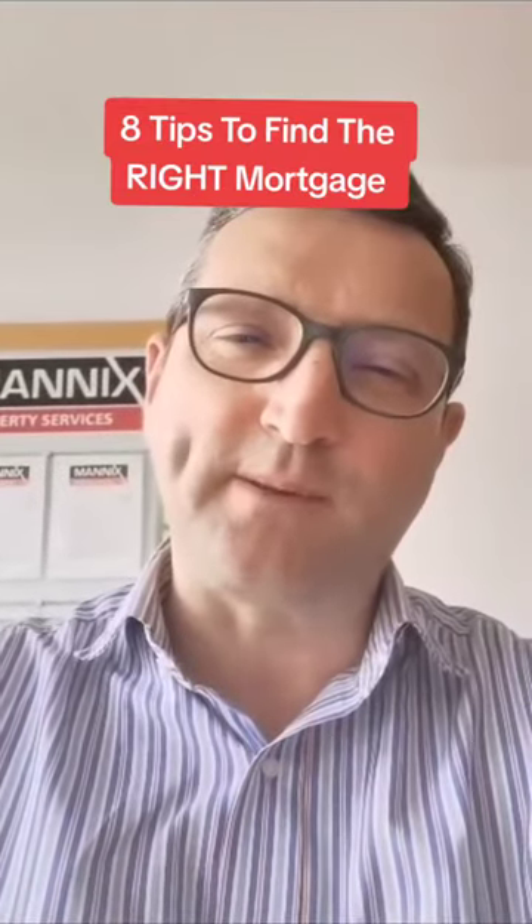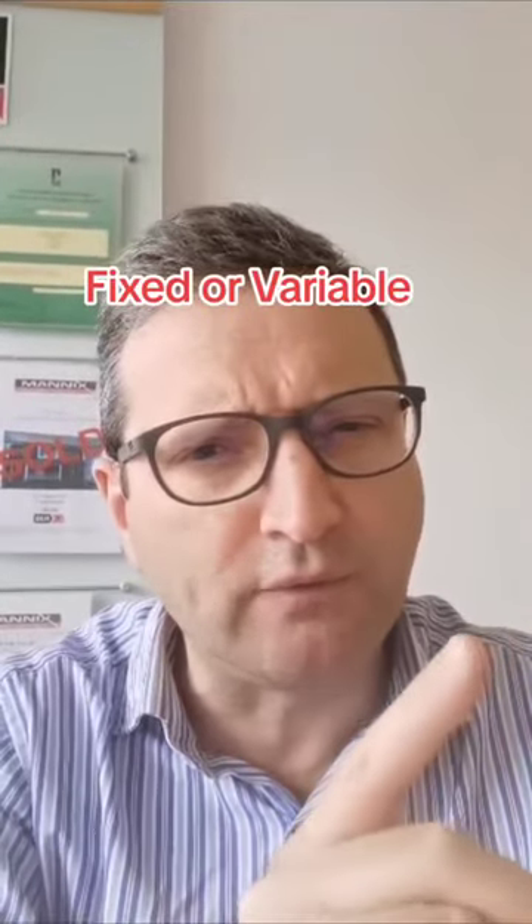Are you looking for 8 top tips to find the right mortgage for you? Tip number 1: decide which type of mortgage suits you best — fixed or variable.